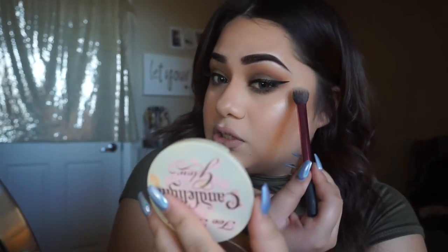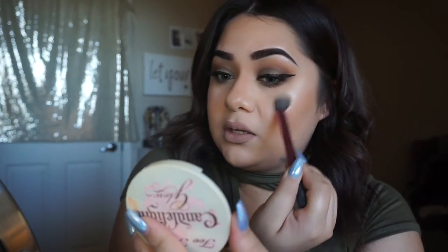Now that I've intensified my cheekbone highlight, I'm going in with my Too Faced Candlelight Glow Palette and picking up the white-gold highlight, sweeping it over where I put the Benefit product. I really like intense highlight when going out so you can see it all night long. Now that the eyes and highlighter are done, we're touching up the lips — removing the current lip color with a makeup wipe.